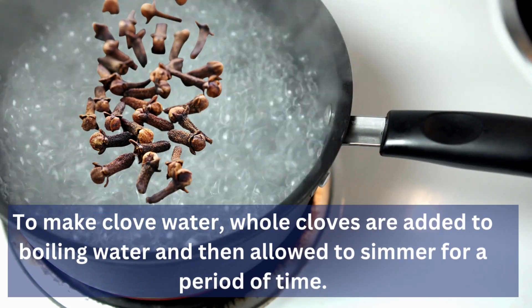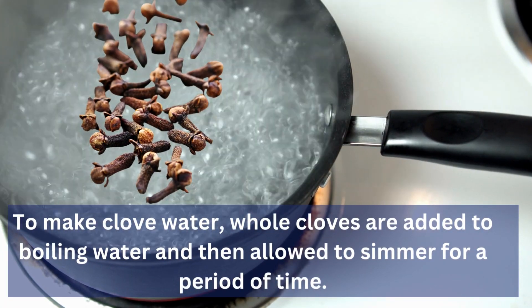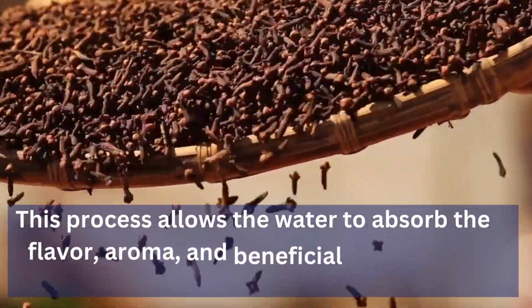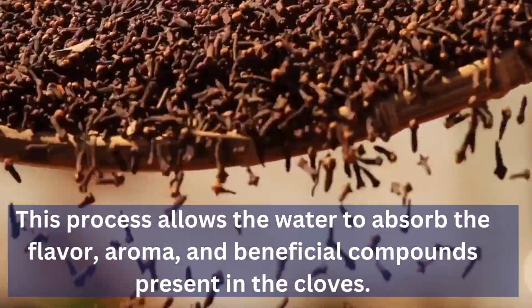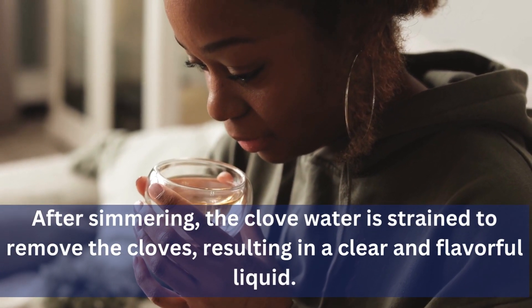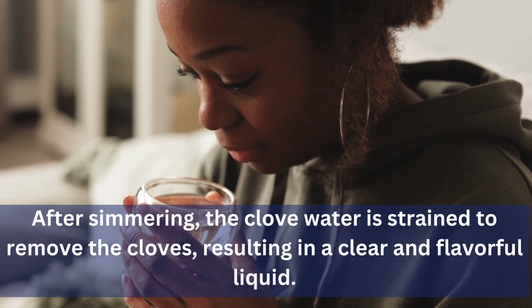To make clove water, whole cloves are added to boiling water and then allowed to simmer for a period of time. This process allows the water to absorb the flavor, aroma, and beneficial compounds present in the cloves. After simmering, the clove water is strained to remove the cloves, resulting in a clear and flavorful liquid.